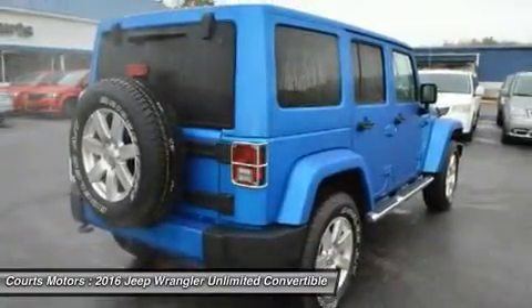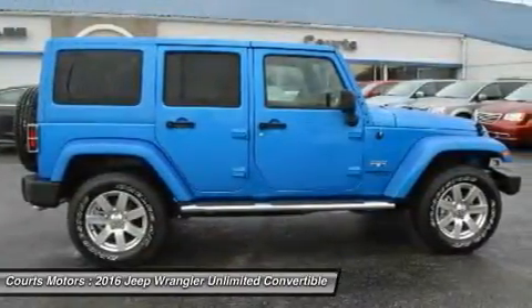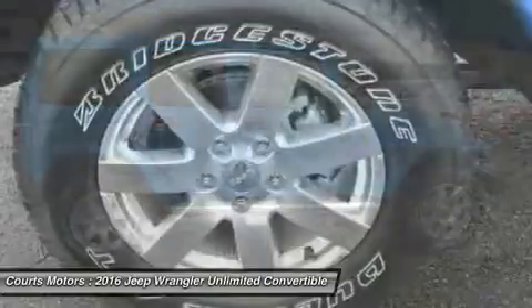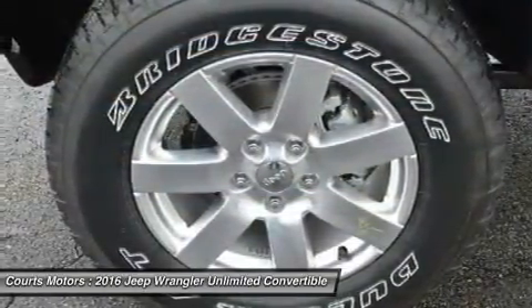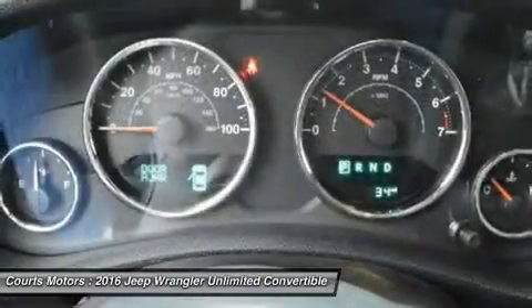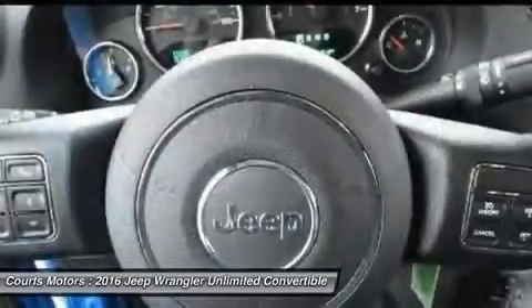Comfort features include available heated front seats, automatic temperature control, steering wheel audio controls, leather trimmed seats, and more. An Infinity premium sound system has 7 speakers, including the subwoofer, and a 368-watt amp that will make your favorite song sound even better.